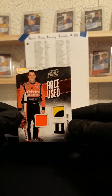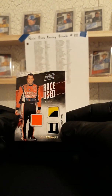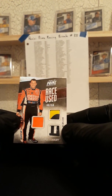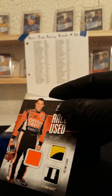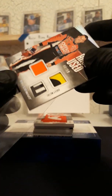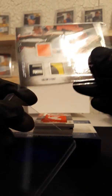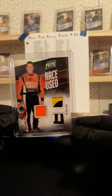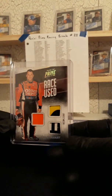Next up we have a Tony Stewart. 40 of 50 triple sheet metal, Tony Stewart. Tony Stewart going right back to Kevin F. Kevin F picking up Tony Stewart triple sheet metal — two color, two color, and one color.